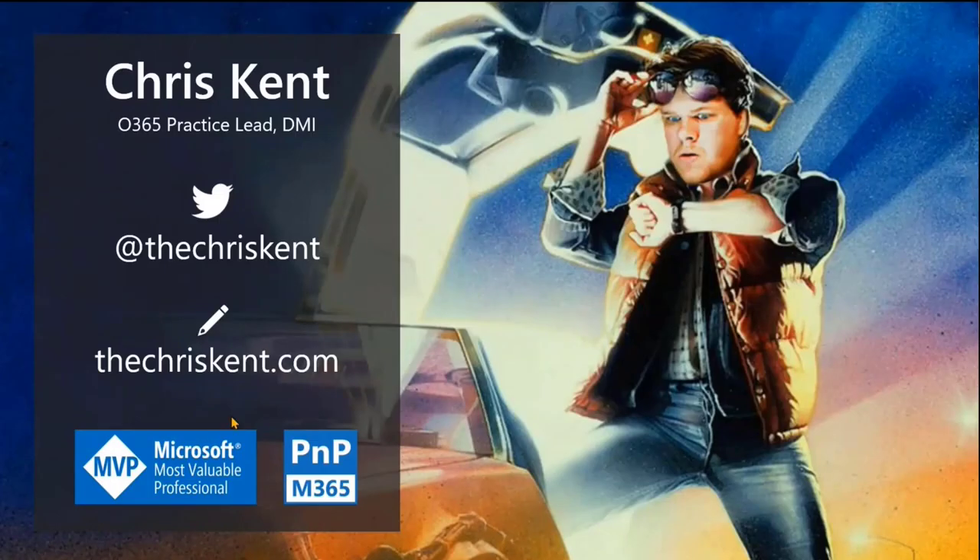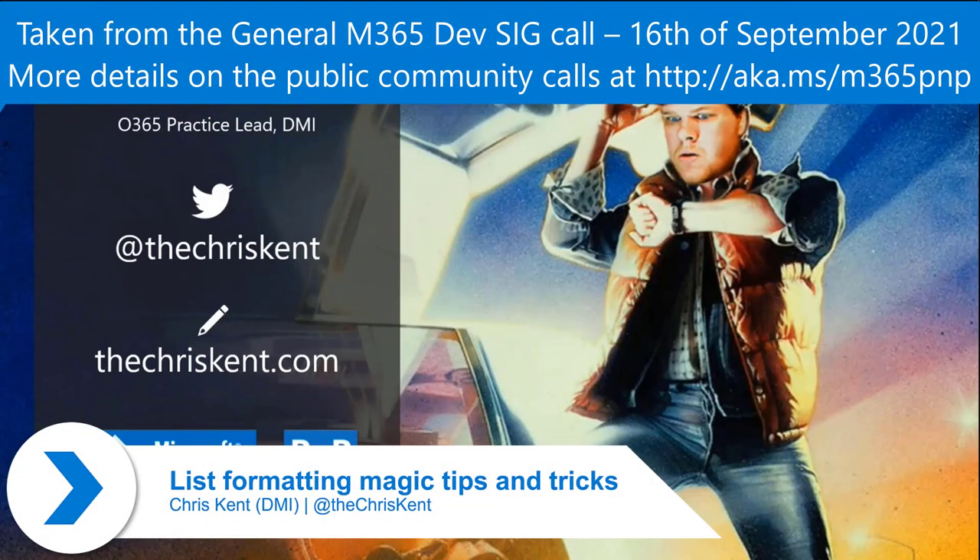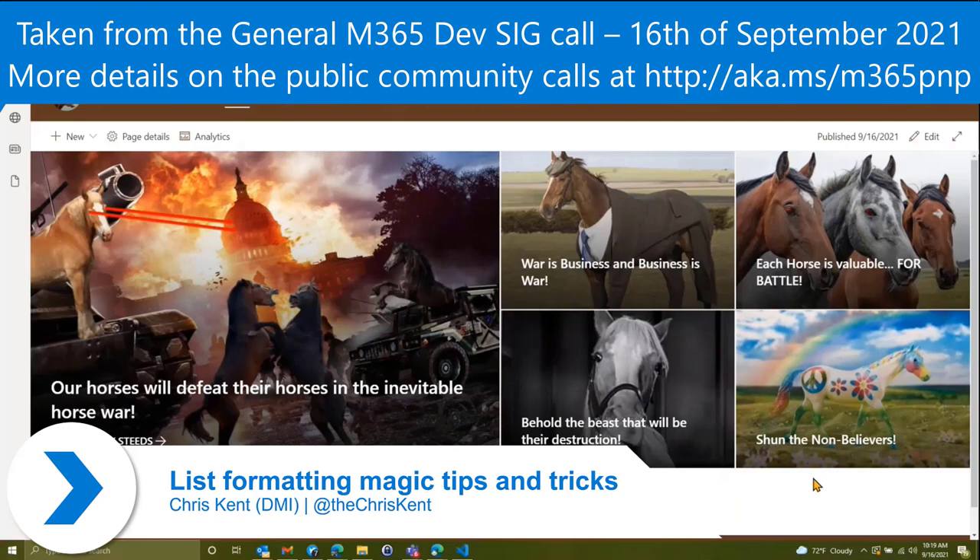I'm Chris and we're going to talk about some list formatting and excited stuff. We're going to head over to our Warrior Horses site.